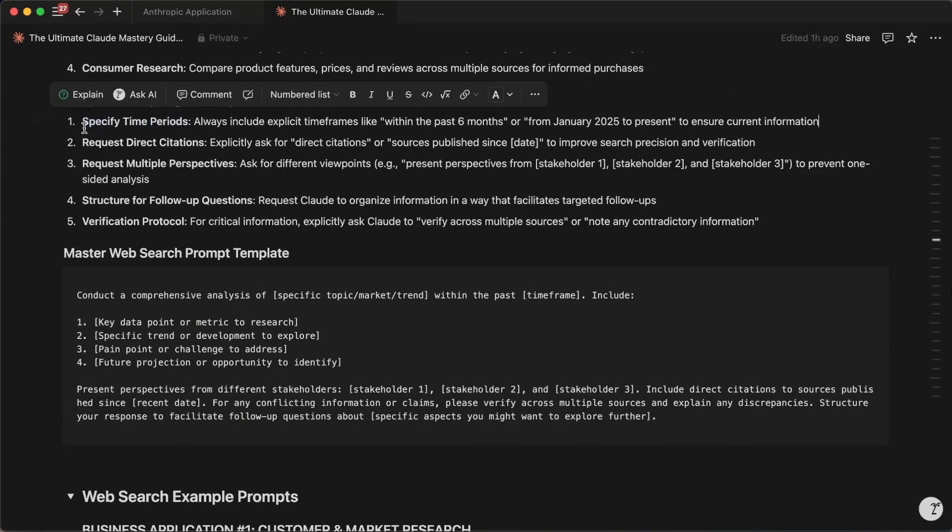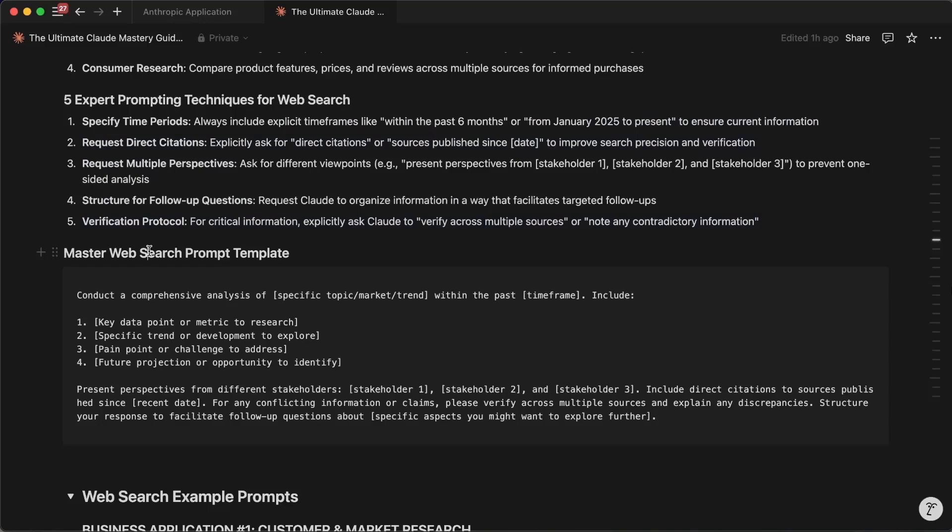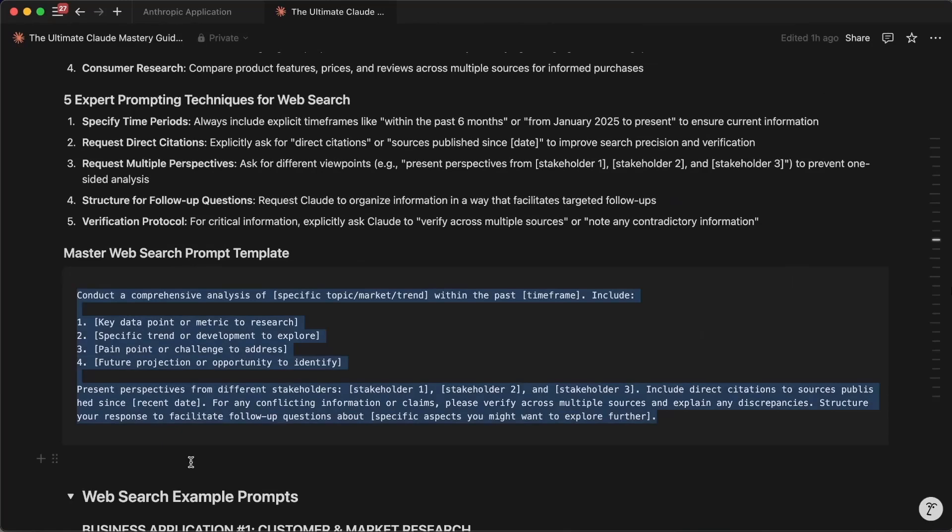If you want to get the most out of Claude web search right now, you should use the following framework. Claude search is dramatically better when you give it a specific prompt structure. Ask it for multiple perspectives, specify time periods, request direct citations, and ask for verification across sources. This simple framework ensures you get the most comprehensive analysis possible. I even put together a prompt that has all of that baked into it — you just need to fill in the blanks and it will give you a really powerful output.